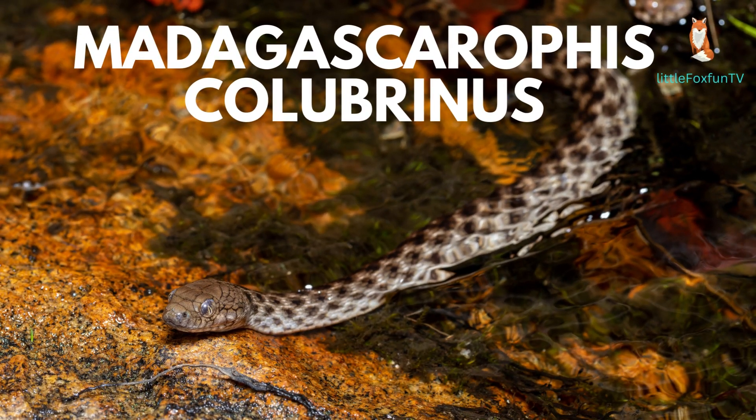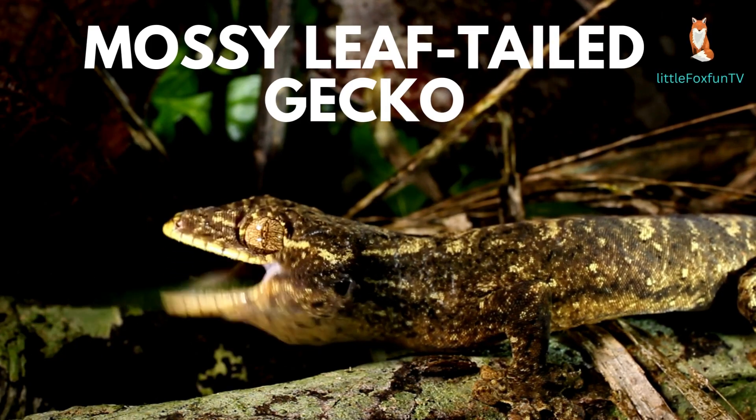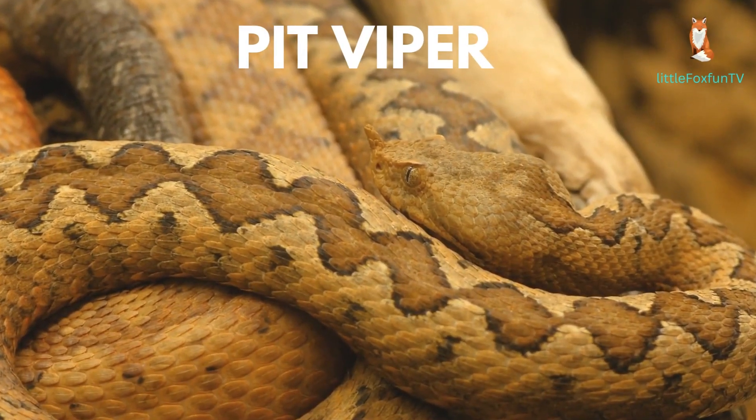Number 31: Madagascarophis Colubrinus. Number 32: Mossy Leaf-Tailed Gecko. Number 33: Pit Viper.